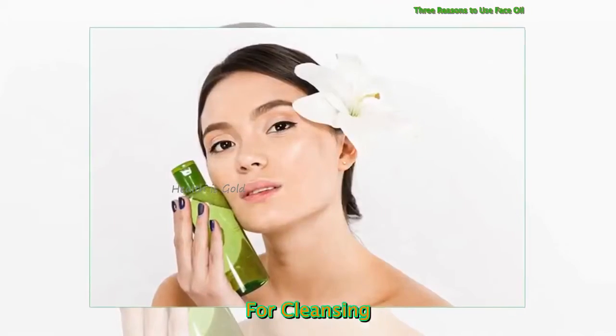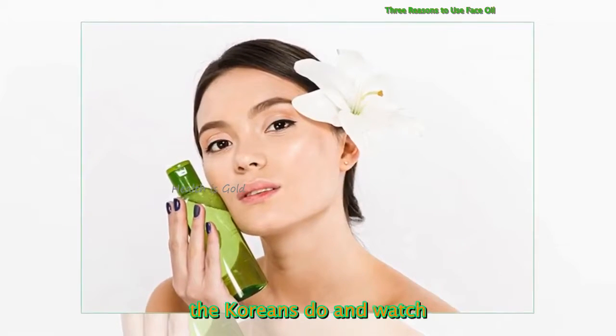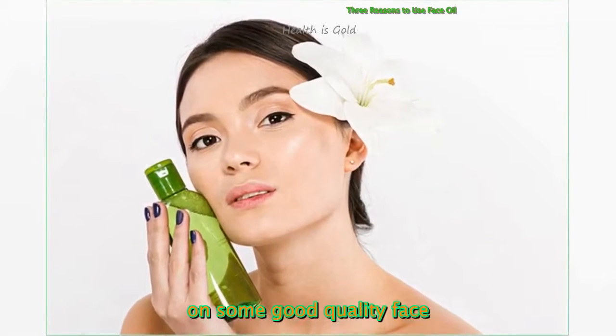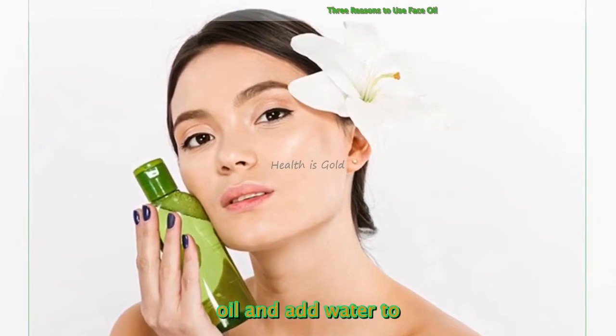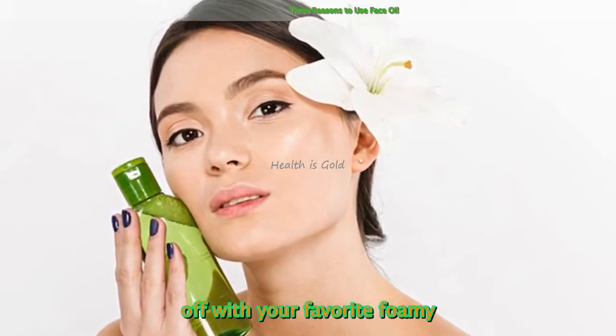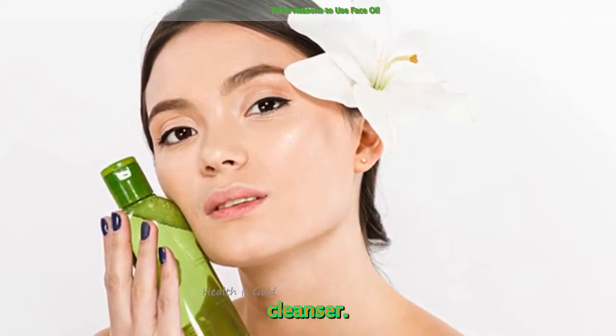For cleansing, include a two-step cleansing program like the Koreans do and watch your skin glow. Simply massage on some good quality face oil and add water to emulsify. Use a cotton pad to remove and then rinse off with your favorite foamy cleanser.